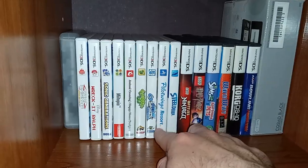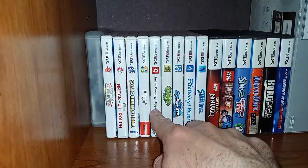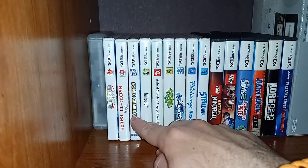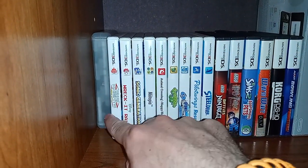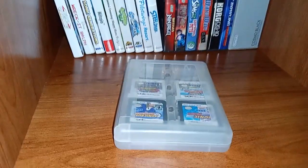There's Steel Diver, Pilotwings Resort, Takamaru's Ninja Castle, Frogger 3D, Animal Crossing — again technically my mom's game — Utopia, Sonic Generations, Wreck-It Ralph, Tenkai Knights Brave Battle. And here's this case that's full of games without cases.